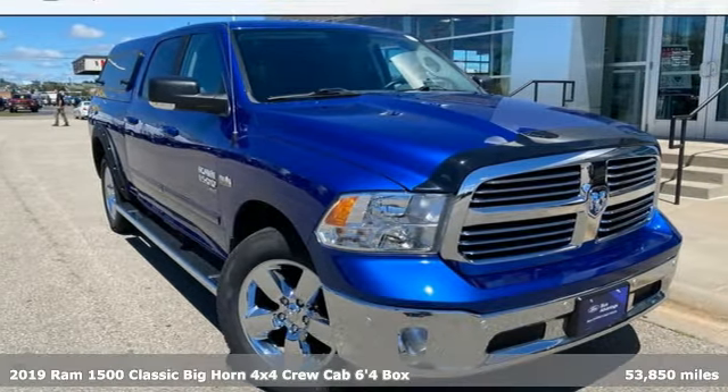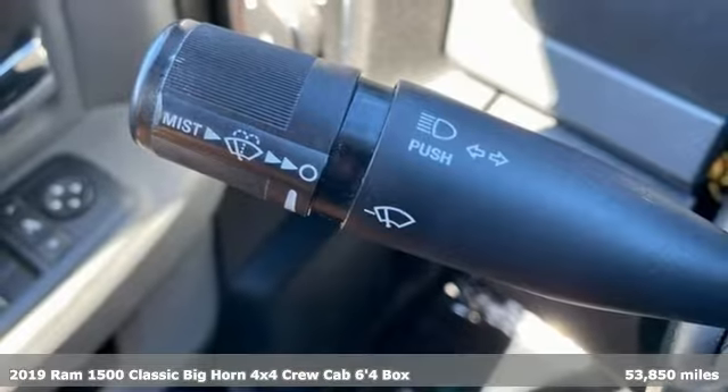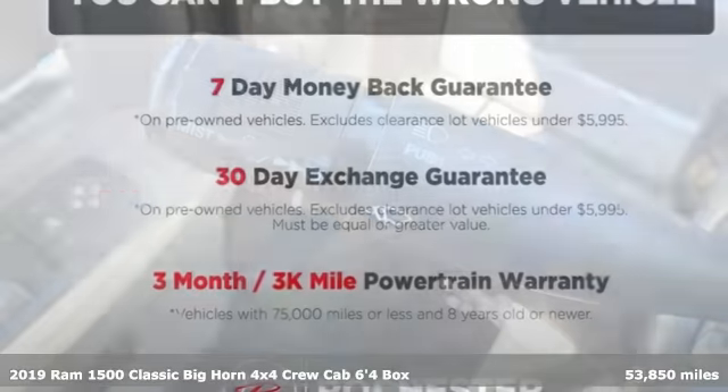It's a 2019 1500 Classic. RAM works hard, plays harder. And it comes with all the amenities you need.